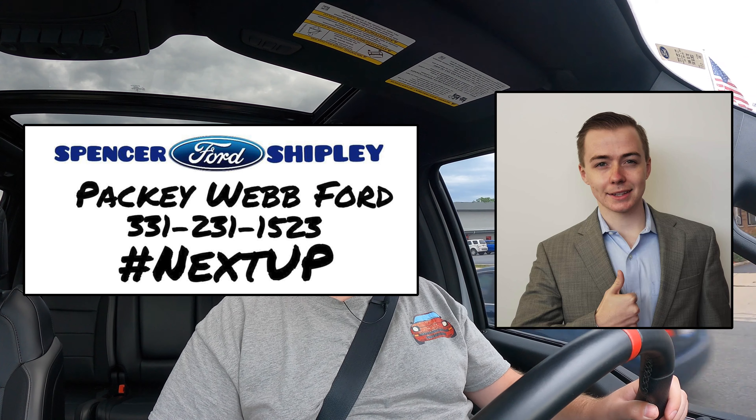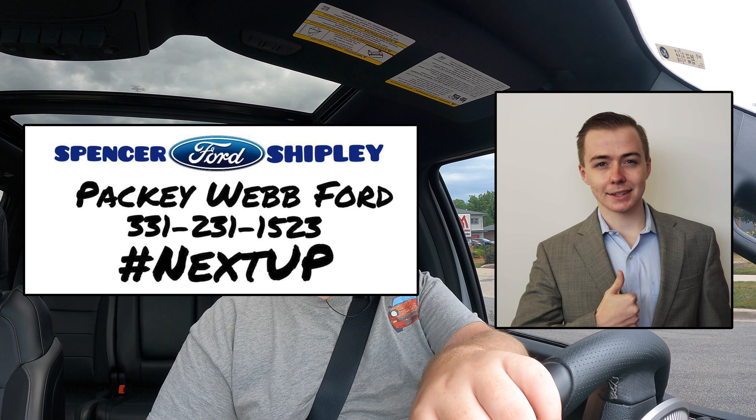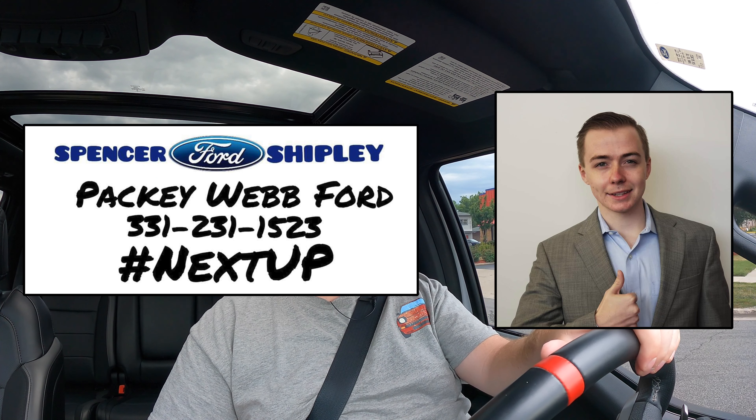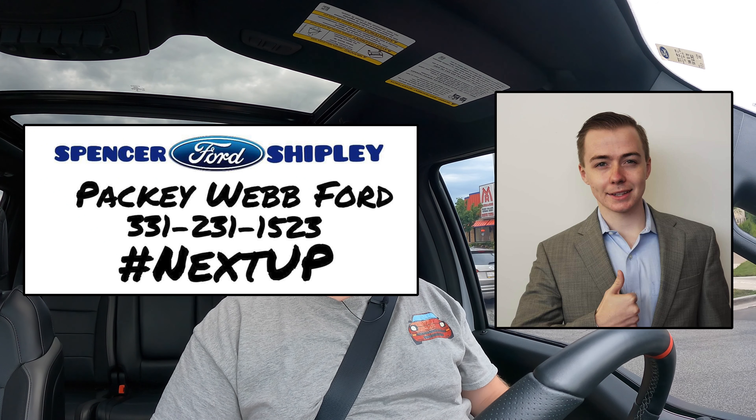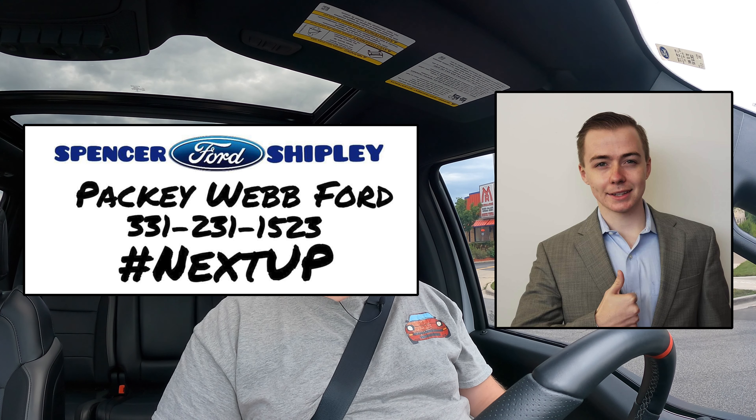I hope you guys enjoyed the video. Huge thank you to Spencer Shipley for letting me take out this Raptor — Packy Webb Ford is absolutely awesome. Spencer will find the right vehicle for you. I know the vehicle market right now is a little insane, and Spencer will help you figure it all out and make sense of buying a used car. Please go check him out. Don't forget to rate the video, comment, and subscribe if you really like it. Take care, guys.